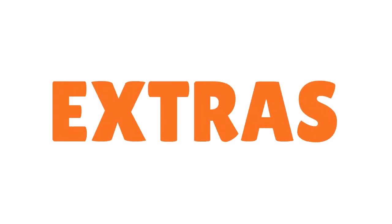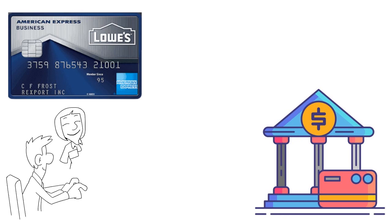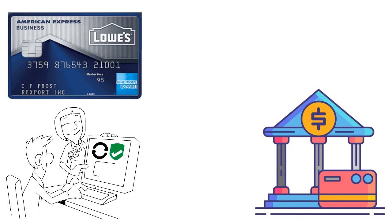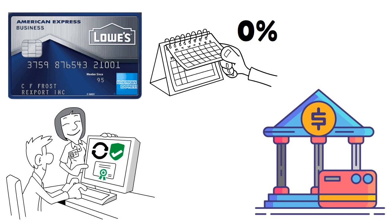Let's talk about the extras. The card does offer a modest introductory period of 0% for 60 days on purchases — not six months or one year, just two months. A minimum monthly payment is required, and regular rates apply after the 60-day promotional period ends. This is a nice bonus.